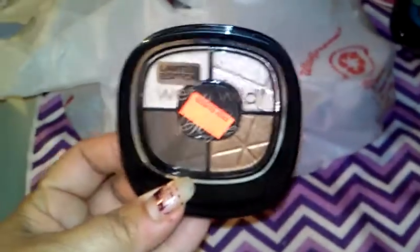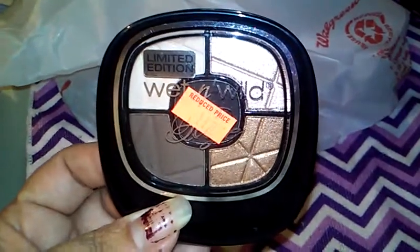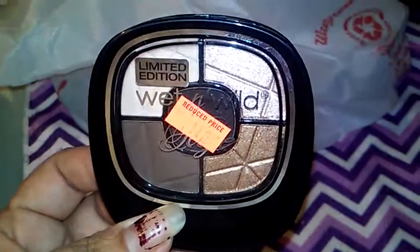I found another one of the quads in the limited edition — my favorite colors in the Wet and Wild world. This one also was a dollar 19 and I know I'll play around with this one a lot.